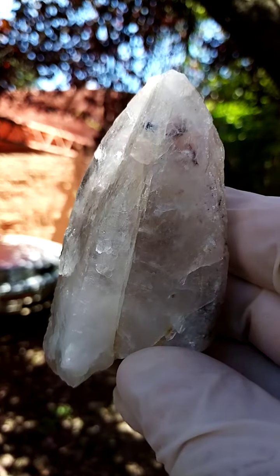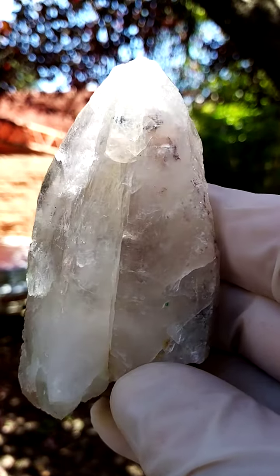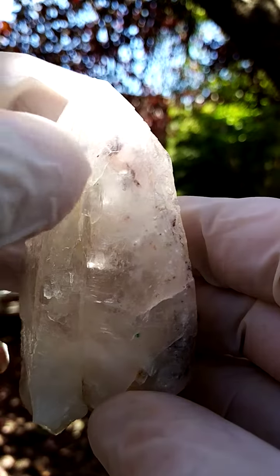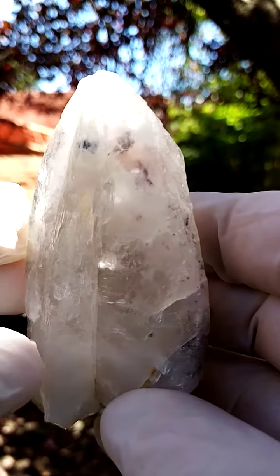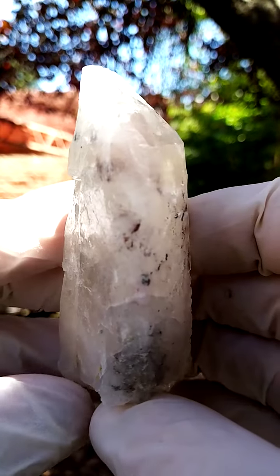What I find interesting about this piece are the amazing inclusions. Now we're going to get a little bit closer and have a better look. You'll find there's almost a little tuft of needles inside there. Now what we're always looking for is the elusive Ajoite and Papagoite.